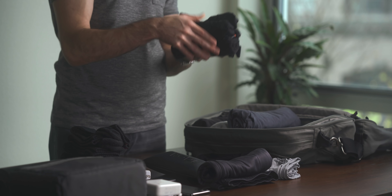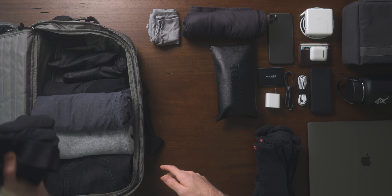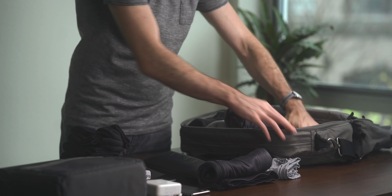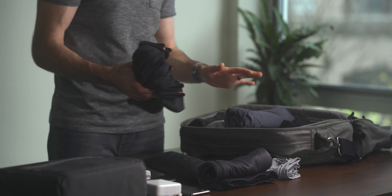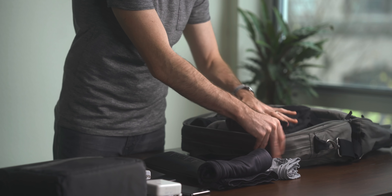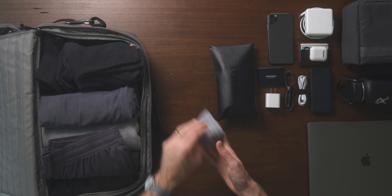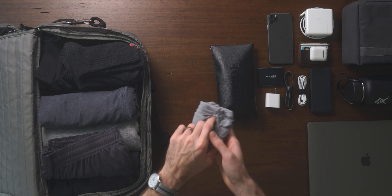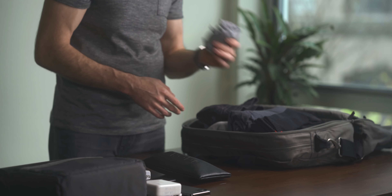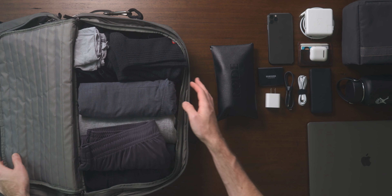Then I have my underwear — these are Tommy John. If you're not familiar, they're the greatest underwear I've ever worn; highly recommend them. I've had these for about four years and they're still in perfect condition. These are just some basic black athletic socks — I like the longer ones to wear with pants. A pair of gym shorts to wear as pajamas while I'm there, and a couple of handkerchiefs. I am a huge fan of handkerchiefs — I always have allergies, so this is a great way to reduce my tissue usage.